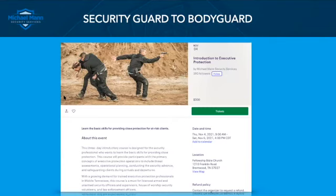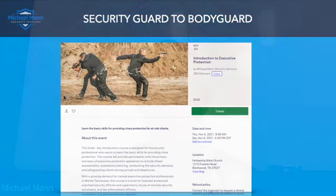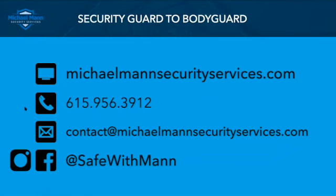If you guys and ladies are interested in this, we have our introduction to executive protection that gets into how to conduct advances, operational planning, and those arrivals and departures — November 4th through the 6th, Thursday through Saturday, Brentwood, Tennessee. You can register through Eventbrite. The price is $300, a hundred dollars a day. You can send us an email at michaelmansecurityservices.com, call 615-956-3912, or reach me at contact@michaelmansecurityservices.com. Hope to see you next week for Part 3, as we get into advances. Remember folks: it is about prevention, not response. Physical protection is all about prevention and not response. See you next week.